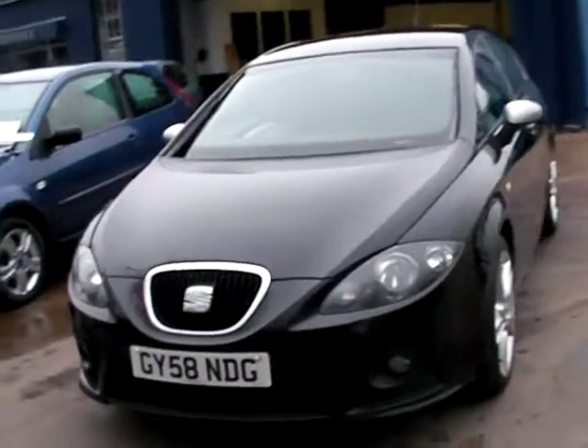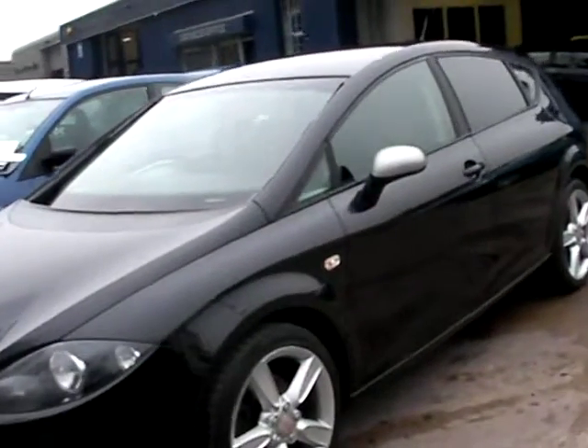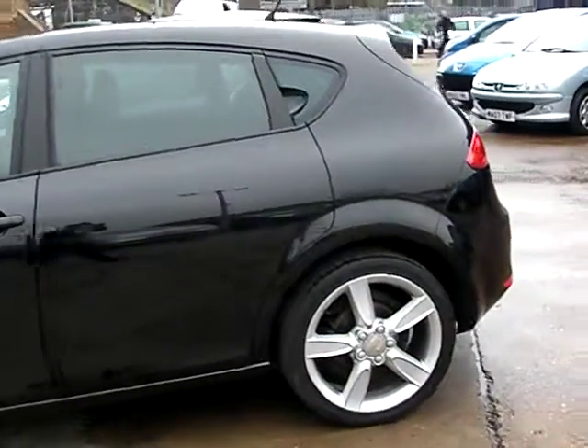Welcome to the Car Centre. Here today we have a Seat Leon FR 550 TDI, registered in 2008 on a 58 plate. This car is in metallic black and has a 2 litre diesel engine.